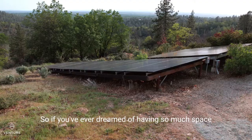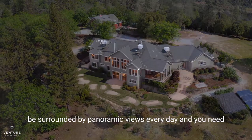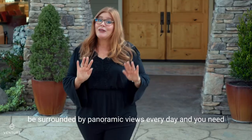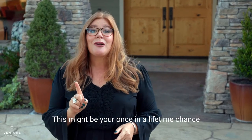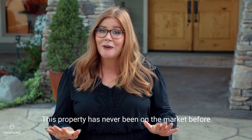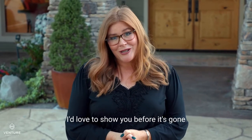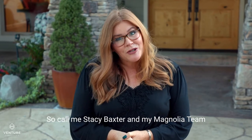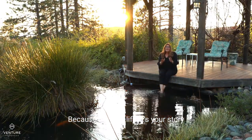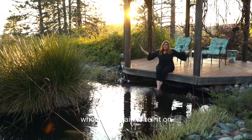So if you've ever dreamed of having so much space — you need to own your own mountain where you can be surrounded by panoramic views every day, and you need a gorgeous custom home to go with it. This might be your once-in-a-lifetime chance. This property has never been on the market before, and it might never be again in our lifetime. I'd love to show you before it's gone. So call me, Stacey Baxter, and my Magnolia team at 530-209-1716. Because it's your life, it's your story, and we're just trying to help you find a whole mountain to tell it on.